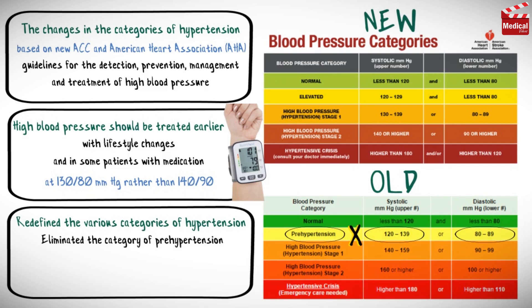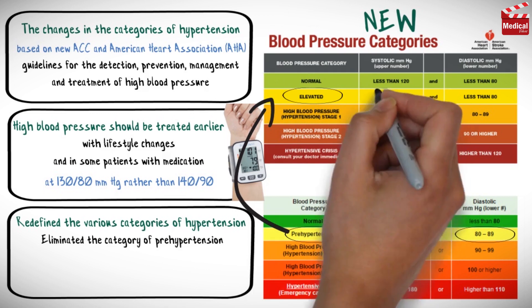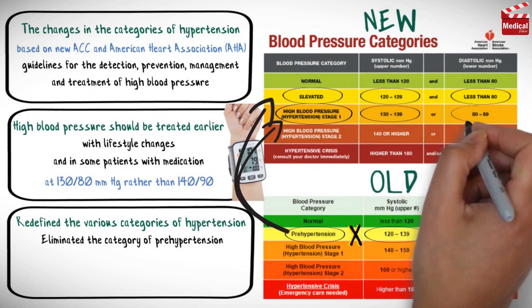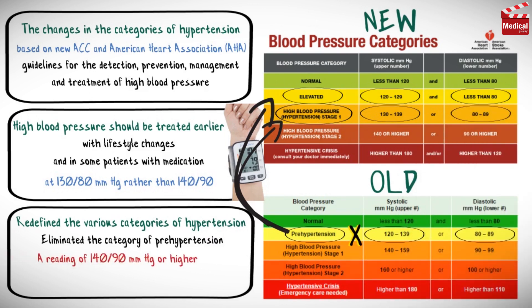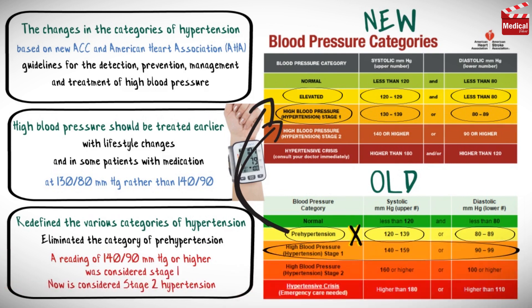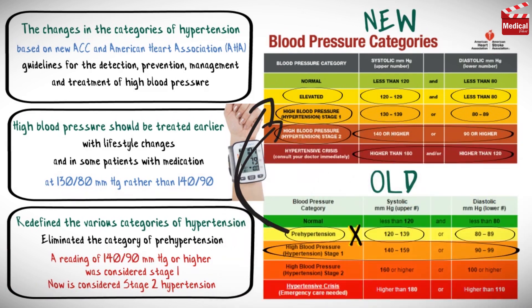Instead, people with those readings are now categorized as having either elevated pressure — 120 to 129 systolic and less than 80 diastolic — or stage 1 hypertension: 130 to 139 systolic, or 80 to 89 diastolic. A reading of 140 over 90 or higher, which was previously considered stage 1, is now considered stage 2 hypertension. And anything higher than 180 over 120 is a hypertensive crisis.